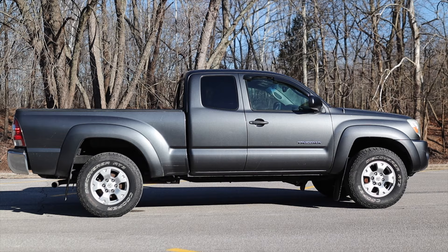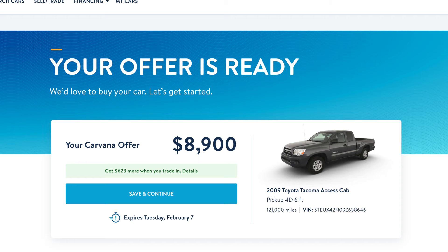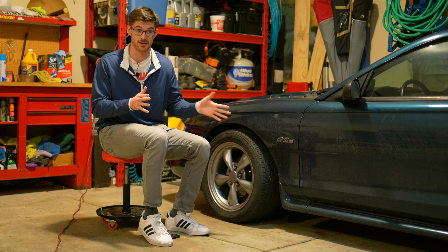I bought it for $16,900 and Carvana quoted me $8,900. So now I want to touch briefly on what those values really mean.